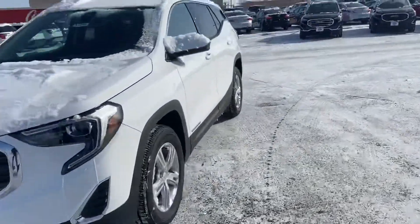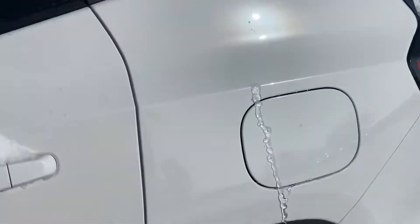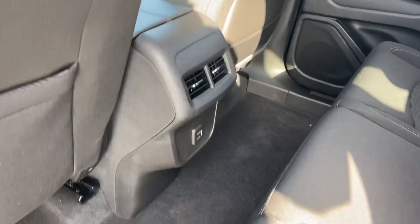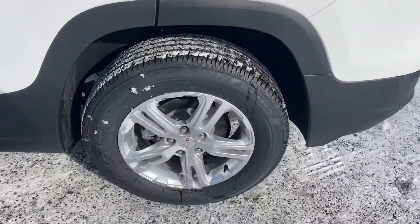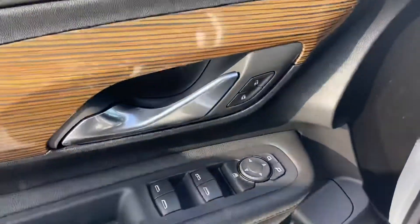We'll check out the back seats here. They've got the vents in the back now, charging ports as well. Power windows, power locks.